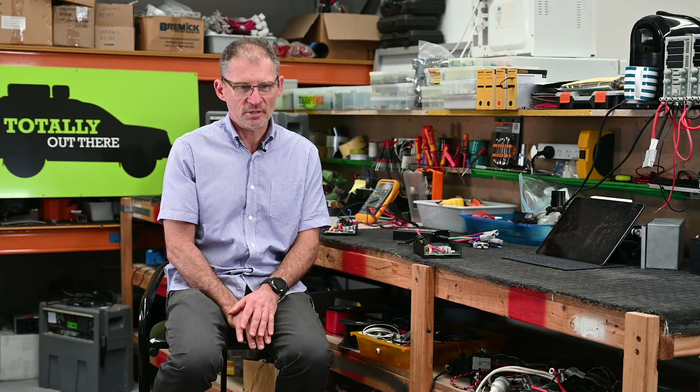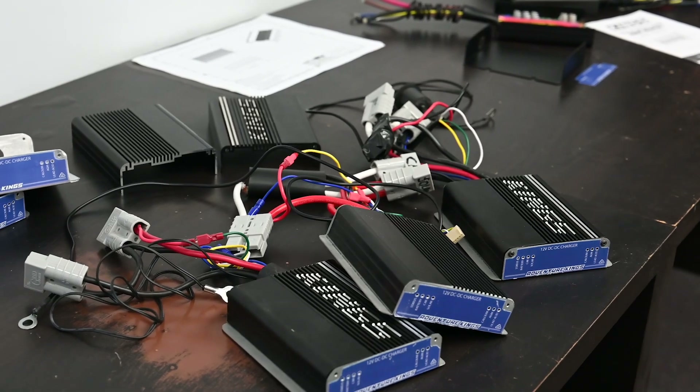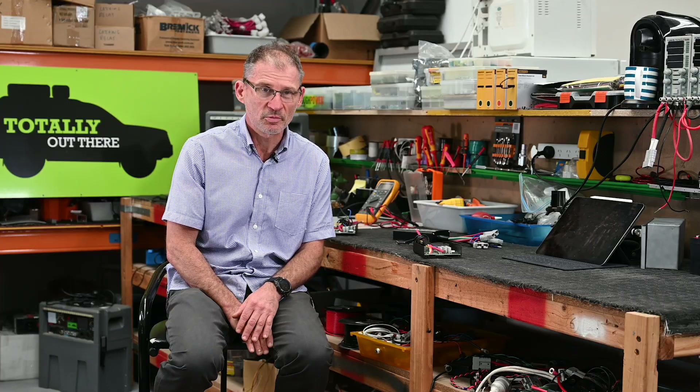When we do a design, we sit with the engineers, choose the components we want, and do the design. We then build a prototype and we have to prove that it's going to work. When we send it out in the real world, we have to prove that it's going to give you a valuable product for a very long time.